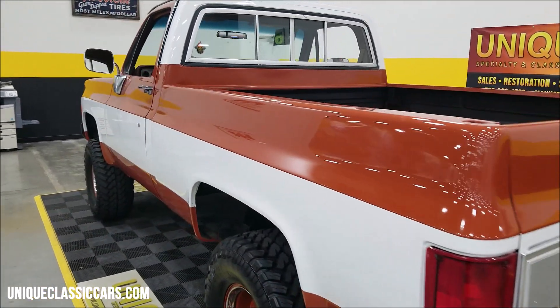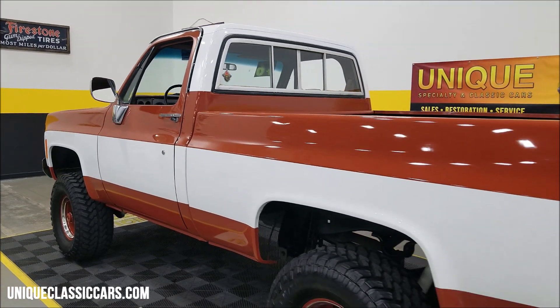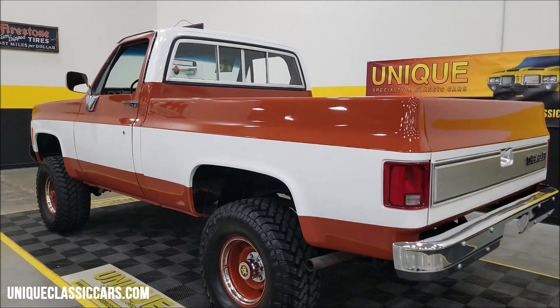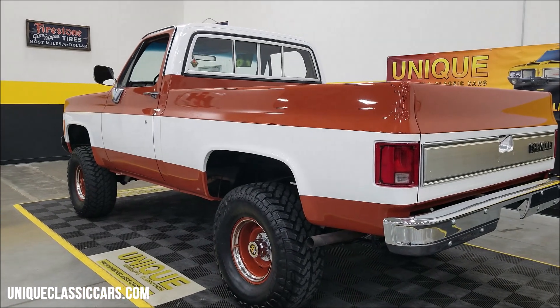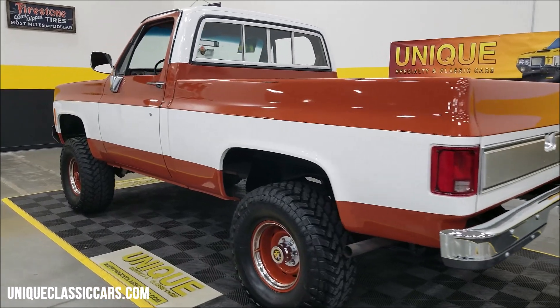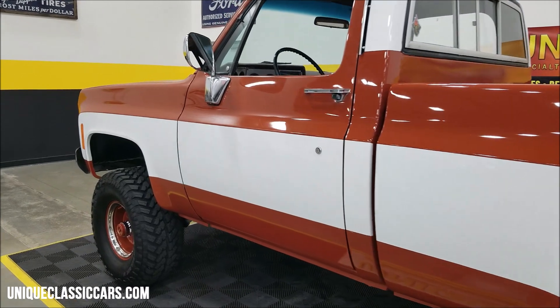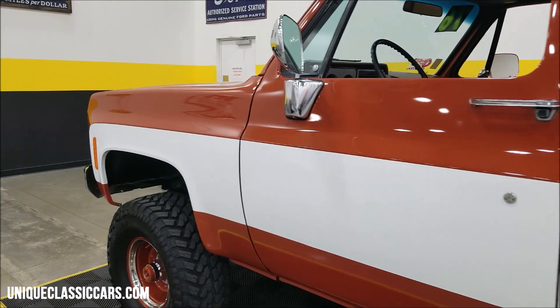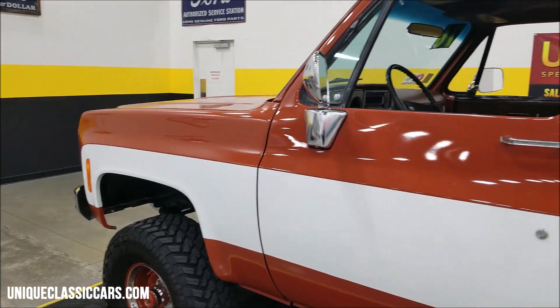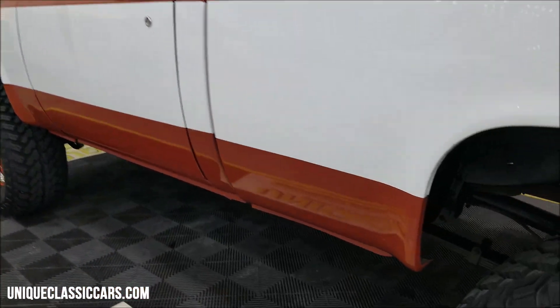If you want to take your time looking around this truck, there are about a hundred pictures of it online at uniqueclassiccars.com — click the link down below in the description. We'll start it up here shortly to hear the small block Chevy running, paired with the four-speed manual transmission. You can see above the wheel wells there's not much for any sort of bubbling.